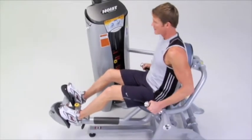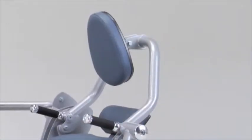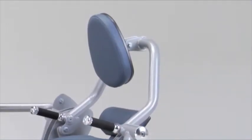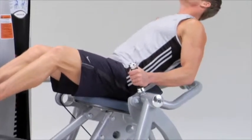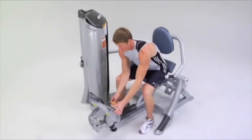Reducing lower back stress and maintaining optimal support to the hips and spine. Its swiveling back pad maintains optimal hip and spine support during movement, and the adjustable footrests easily accommodate varying body sizes.